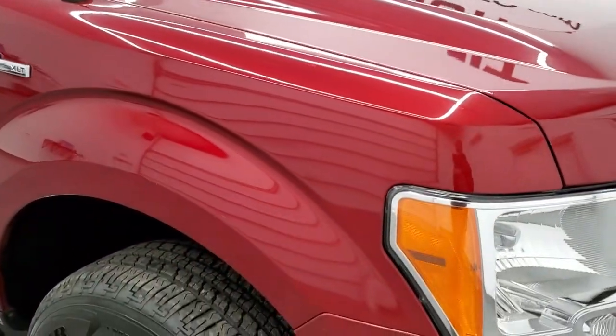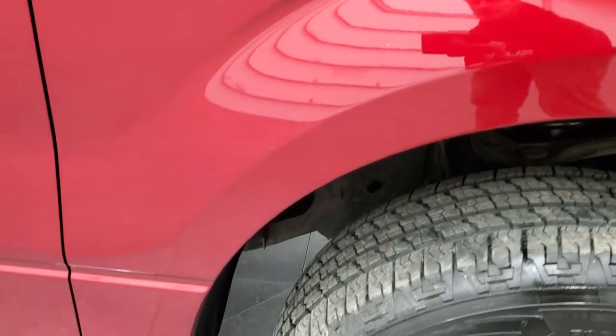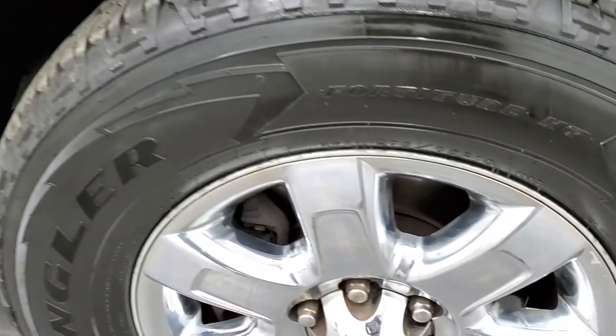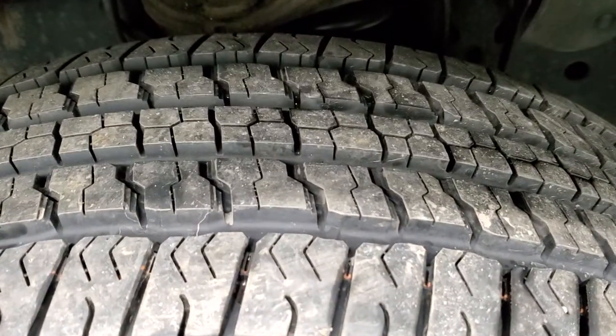The passenger side front fender is in nice condition as well. The passenger side rim has no major scuffs or scrapes on it, and that tire is also brand new.